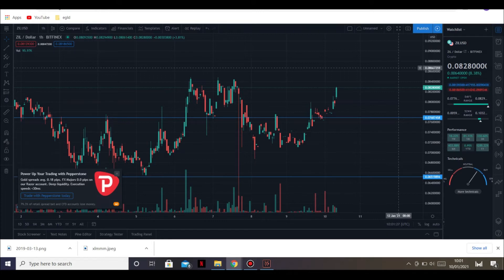Anyway, forget that - that was another day, this is today. ZIL has gone up to the upside again, like I said it was going to. This was my strongest support line and it did not break that support, which means we are good to go up.